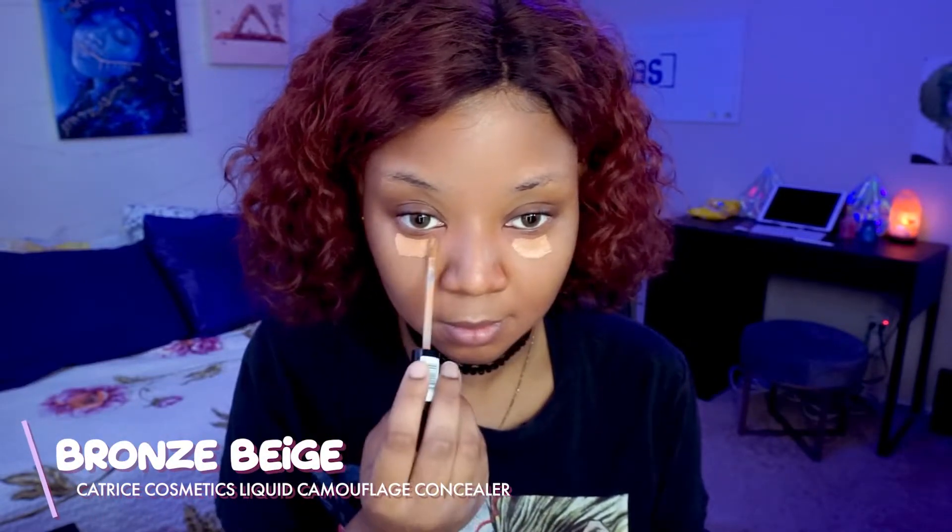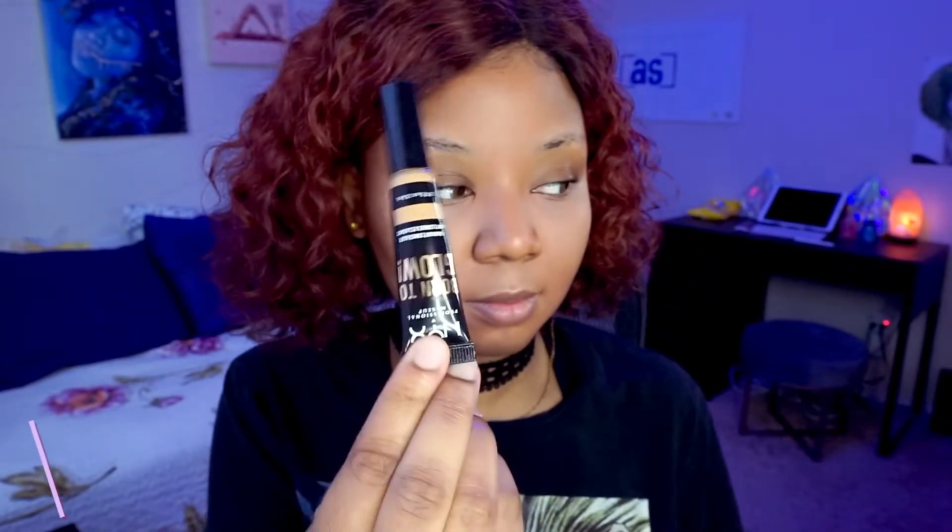Now I'm taking the Catrice concealer and applying it under my eyes. I noticed it blends out really nicely and smoothly, but it's coming off a bit ashy — not too bright, just ashy. I tested it on my chest and it blends there, but it just looks gray on my face. So I took my Born to Glow concealer in the shade Golden and applied a bit on top, blending it in with the Catrice concealer to give me a little more warmth.